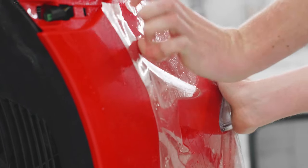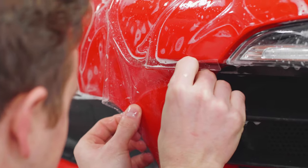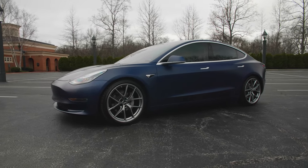For your car, we can do whatever level you want and we can customize it. We even have different types of film — we can wrap a car in satin paint protection film to change the look. There are a lot of different options.